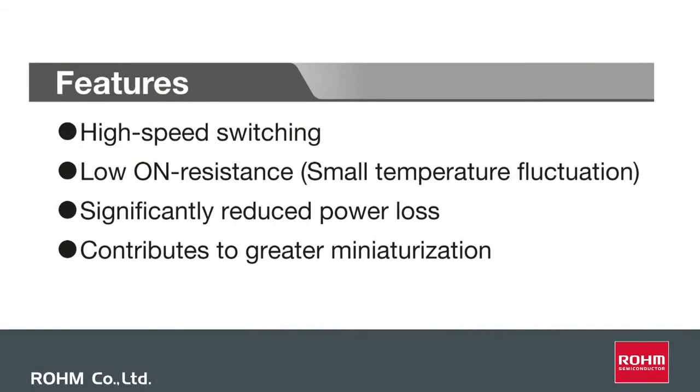It has high speed switching, a low on-resistance, and also a reduced power loss. All these features result in a greater miniaturization.